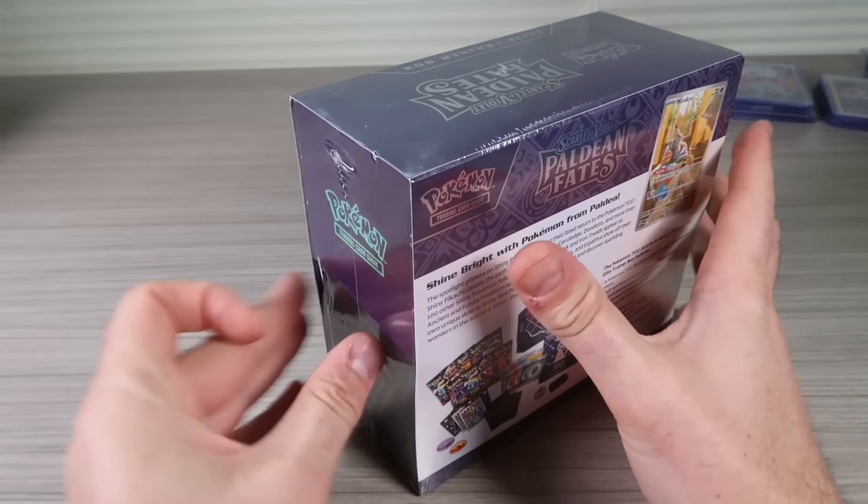Right now only pretty much available are Elite Trainers and 3-pack sticker collections. Those are sold out pretty fast, but this one is pretty available, so chasing those.